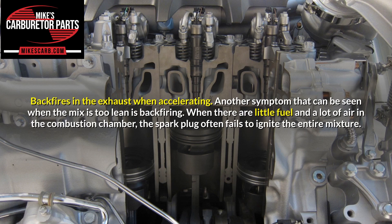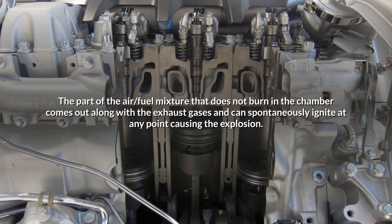Backfires in the exhaust when accelerating. When the mix is too lean, backfiring can occur. With little fuel and a lot of air in the combustion chamber, the spark plug often fails to ignite the entire mixture. The portion of the air-fuel mixture that does not burn in the chamber exits with the exhaust gases and can spontaneously ignite, causing an explosion.